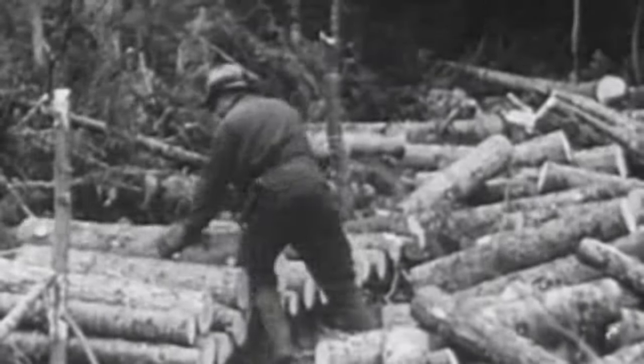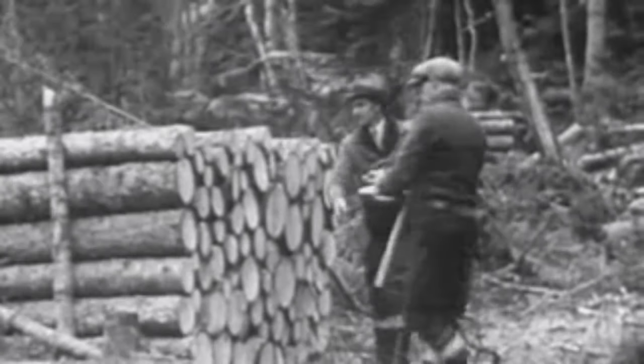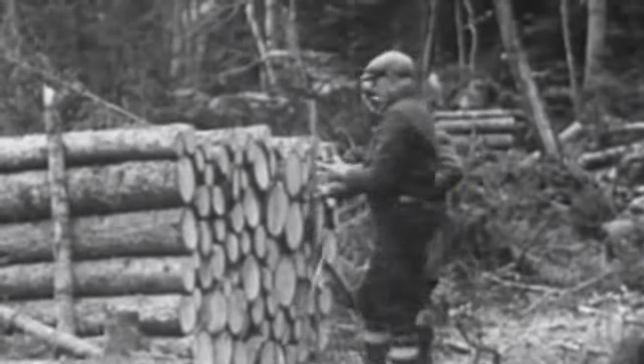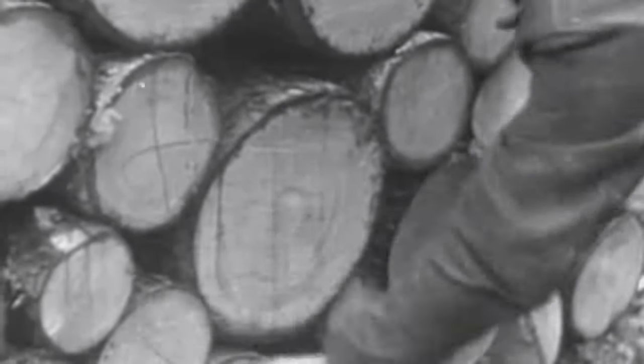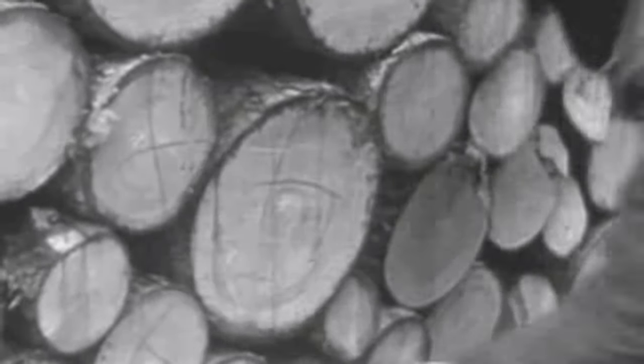No one is permitted to smoke in the woods, and all about are fire guards. After the tree has been cut into four-foot lengths and stacked, the logs are carefully examined and stamped by the inspectors, or scalers as they are called. Spruce trees, balsam, birch, poplar, and mountain ash abound in Tribune timberlands.